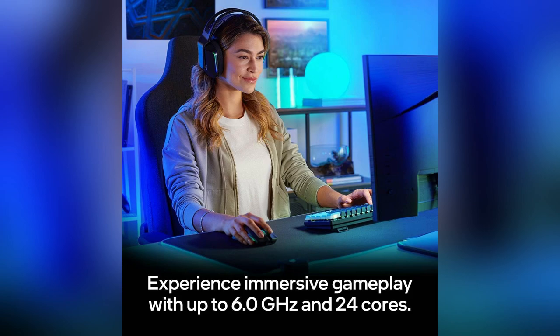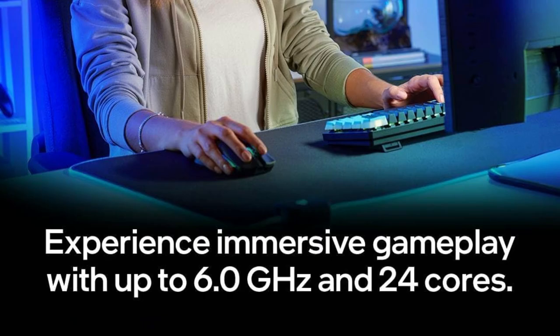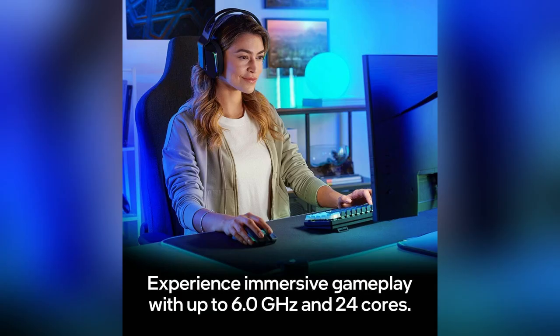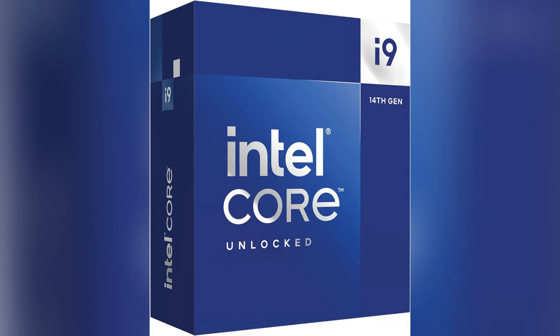Perfect for tech enthusiasts like me. Seriously, whether it's nightfall or noon, my desktop never slacks — heavy boss fights or multitasking, nailed it. Trust me, dive into non-stop action. Get yours now and dominate effortlessly.